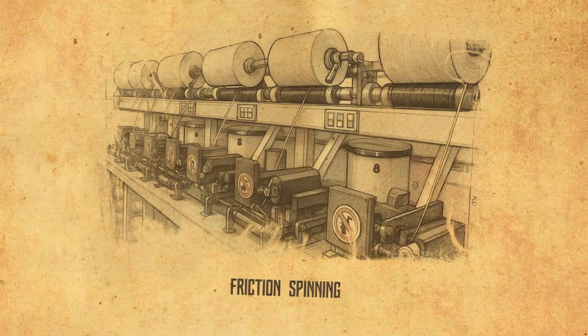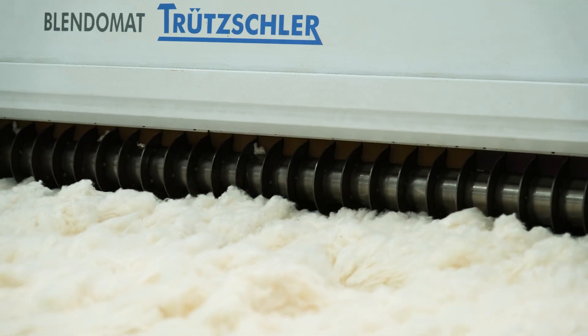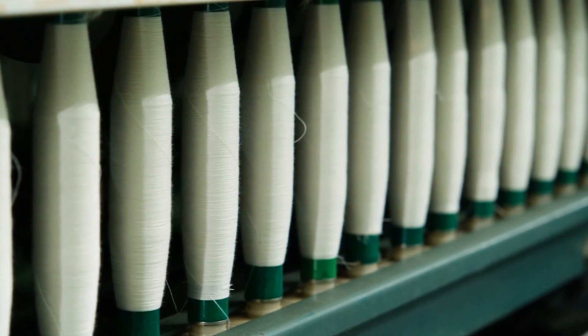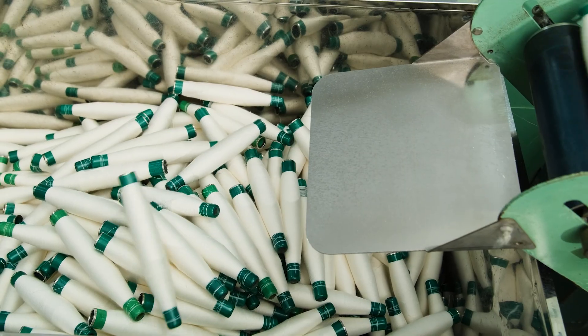By the late 20th century, large-scale automated machinery had already become the standard in factories. And now, with the rise of AI and advanced automation, factories can produce tons of yarn every day, supplying the essential raw materials for the next steps of fabric weaving and garment manufacturing.